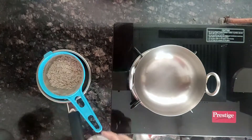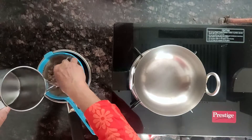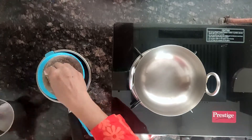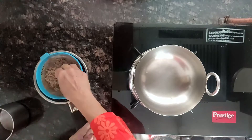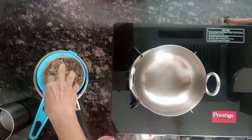Just place the poha in a colander and wash it. Let it dry for a few minutes.